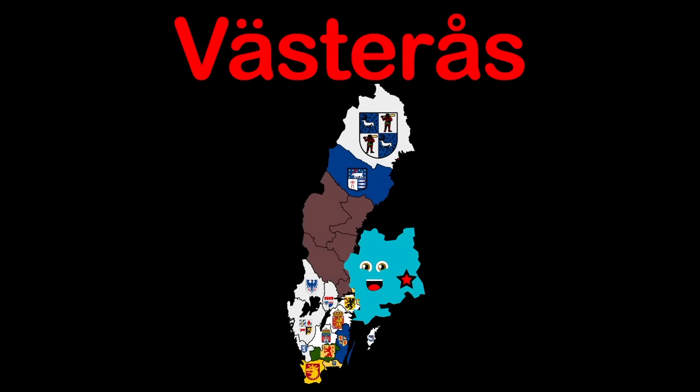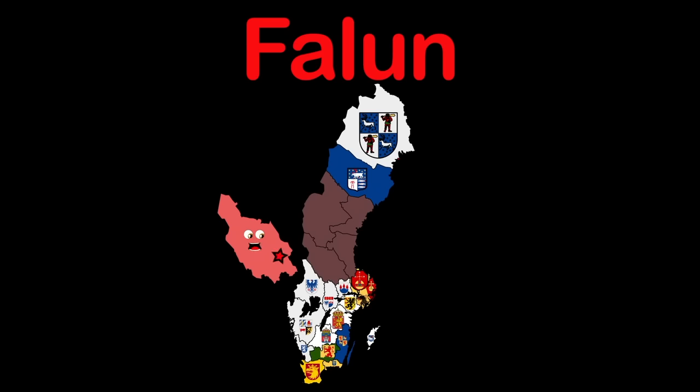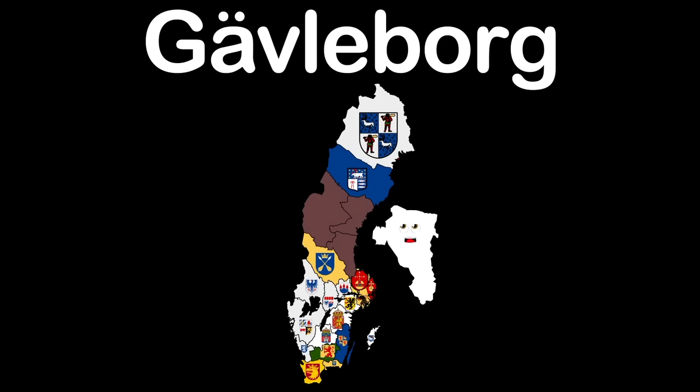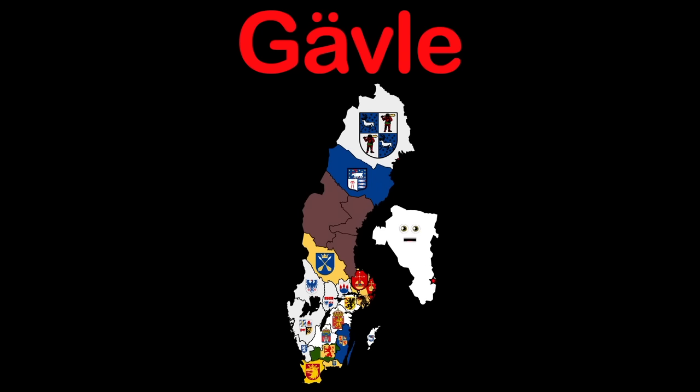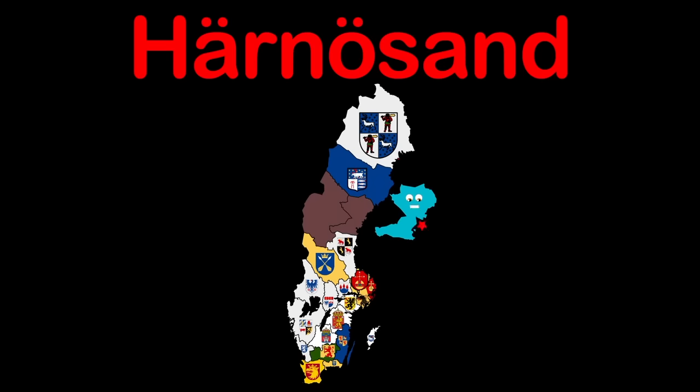Dalarna is the county that you are learning about now. My capital Falun is where the star is shown — I am proud. Gävleborg is the county and I'm touching Sweden's east coast. Gävle is the capital; the star shows you its post. Västernorrland — county touching the Gulf of Bothnia. My capital Härnösand — it's nice to meet ya.